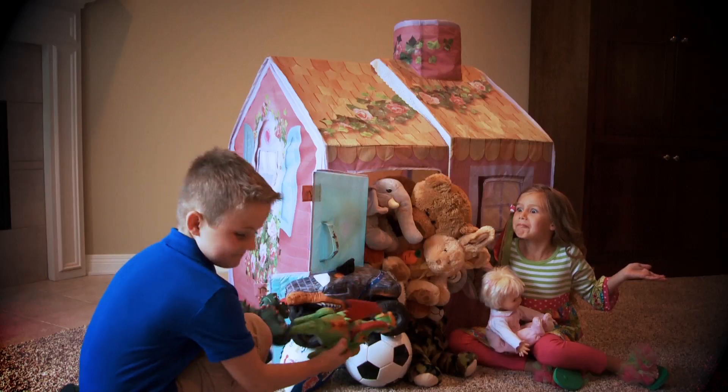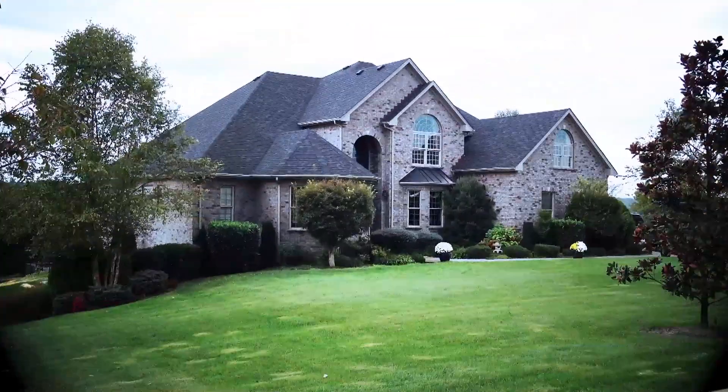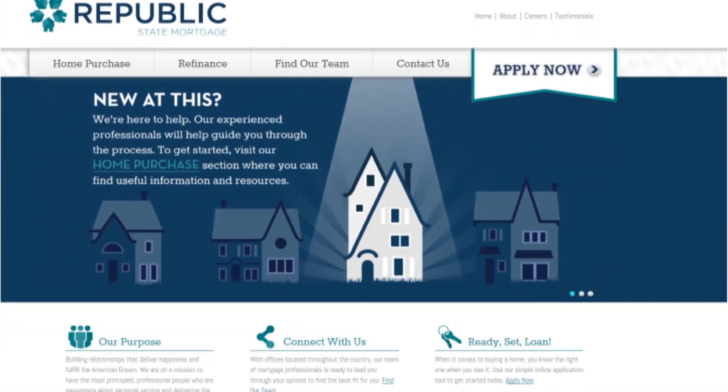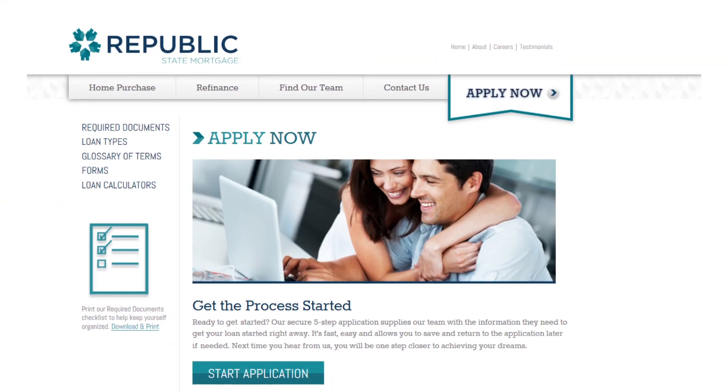Time to upgrade your home? Before shopping for a new home, get pre-approved with Republic State Mortgage. The Republic State Mortgage website makes it easy to apply online.